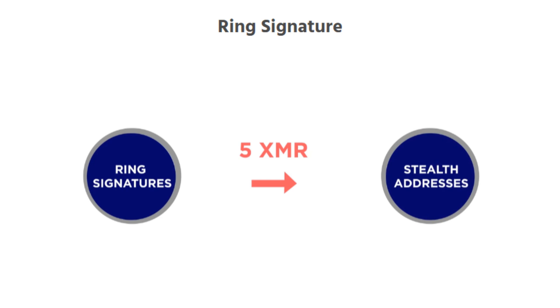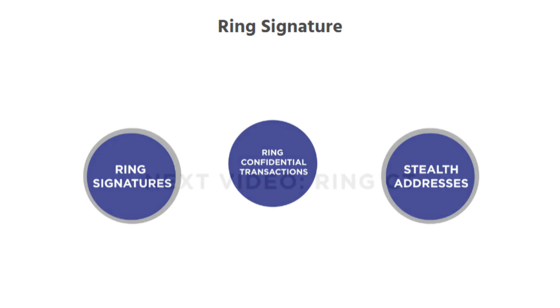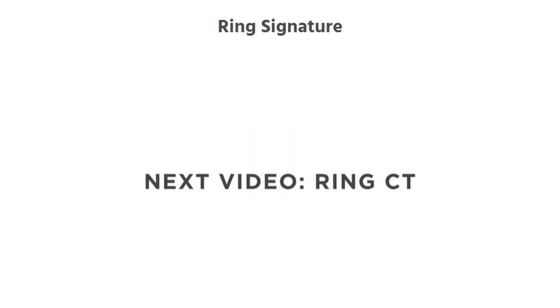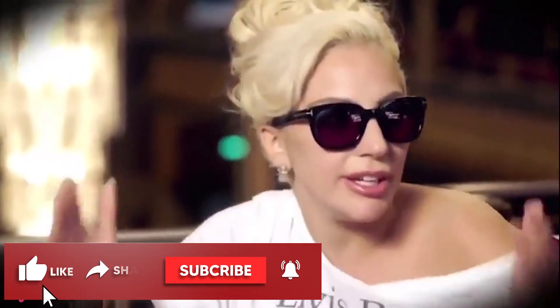To increase the privacy of both parties, Ring Confidential Transactions — commonly referred to as RingCT — were implemented to hide transaction amounts. RingCT brings further improvements to the ring signature protocol.